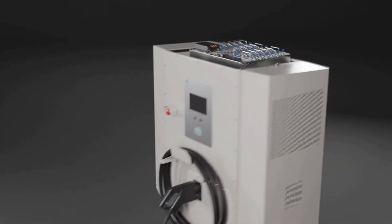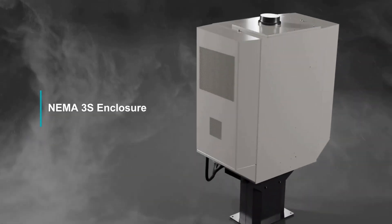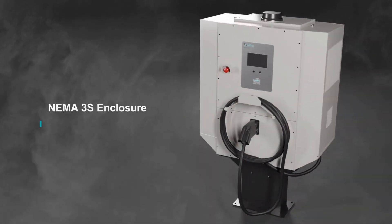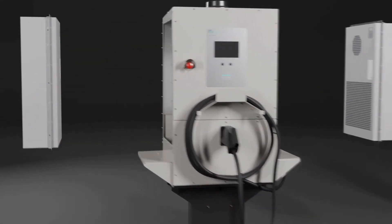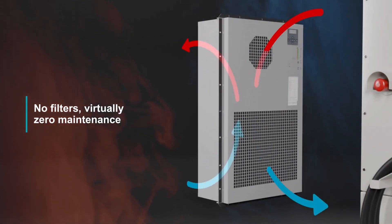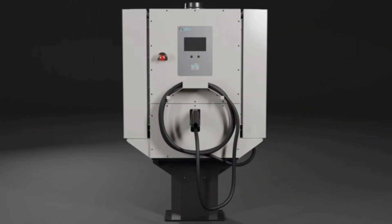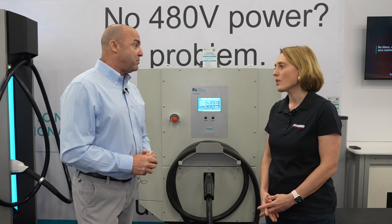We've got a more industrial ruggedized look from using heat exchangers, so there's no outside air blowing in on the units. We don't use any filtering, so you don't have to have that filtering maintenance done — just trying to build the ruggedest, most reliable product we can get to market.